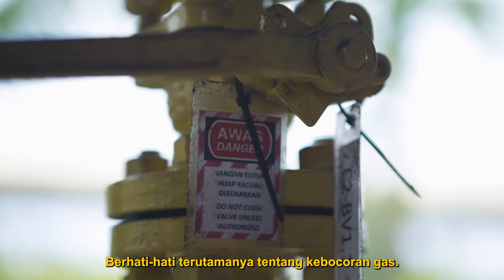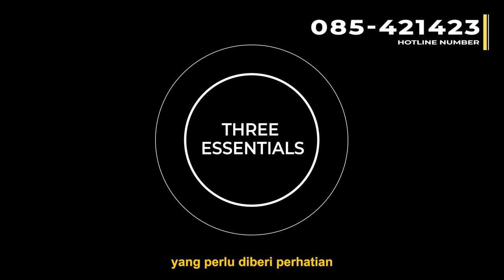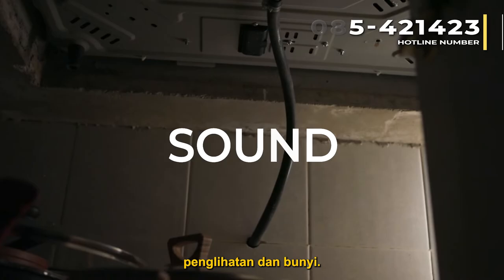But how do we know if there is a leak? There are three essential things to look out for when checking for a gas leak: smell, sight, and sound.